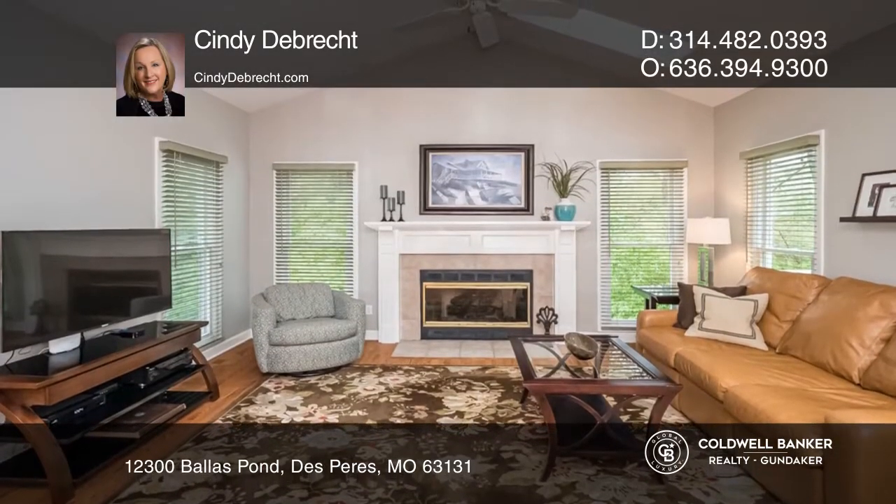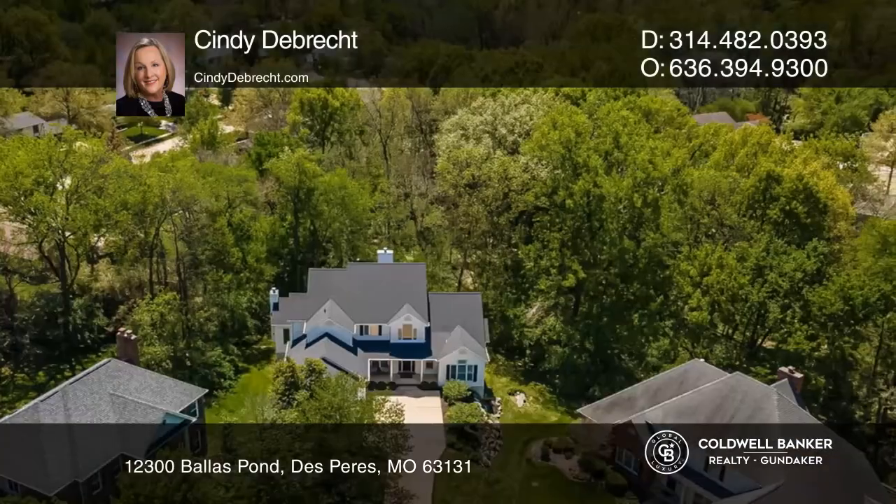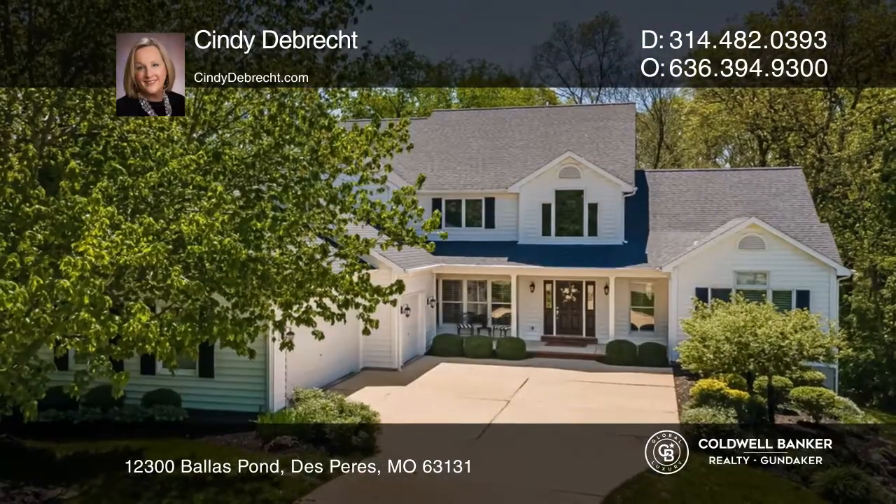The massive master suite boasts a jacuzzi tub, separate shower, and designer closets. A full walkout lower level features a rec room and more. See how you can unwind in your new home by calling Cindy DeBrecht today.